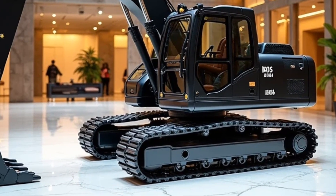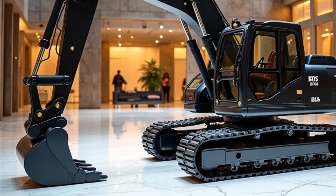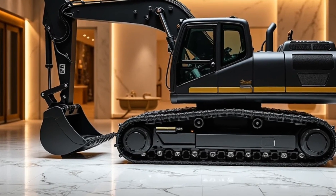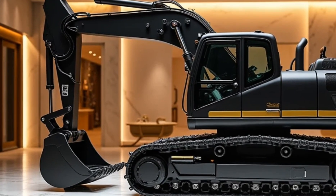That wraps up our deep dive into the 2025 Bagger 293 — massive, intelligent, and more capable than ever. Don't forget to like, subscribe, and hit the bell for more heavy-duty reviews right here on Motor Trends. Until next time, keep pushing the limits of machine power.